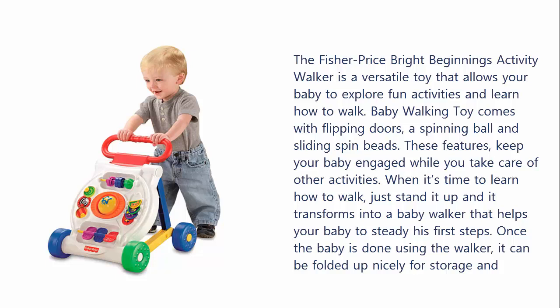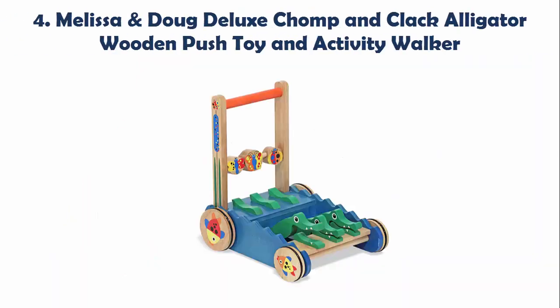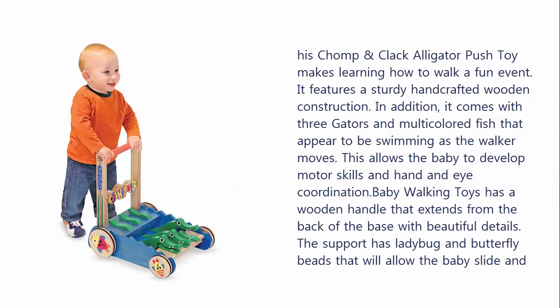Once the baby is done using the walker, it can be folded up nicely for storage and portability. Our list at number 4: Melissa and Doug Deluxe Charm and Clack Alligator Wooden Push Toy and Activity Walker. This Charm and Clack Alligator Push Toy makes learning how to walk a fun event. It features a sturdy handcrafted wooden construction. It comes with three gators and multi-colored fish that appear to be swimming as the walker moves, allowing the baby to develop motor skills and hand-eye coordination. The wooden handle extends from the back of the base with beautiful details, and has ladybug and butterfly beads that allow the baby to slide and spin. Every time the baby takes a step, the gators open their mouths, keeping the baby busy while learning how to walk.